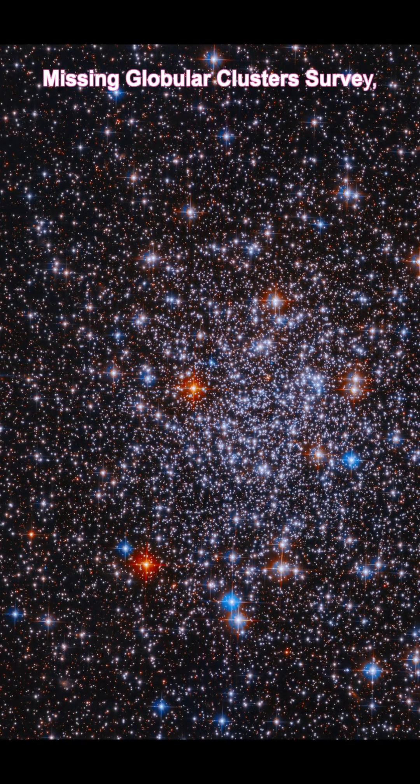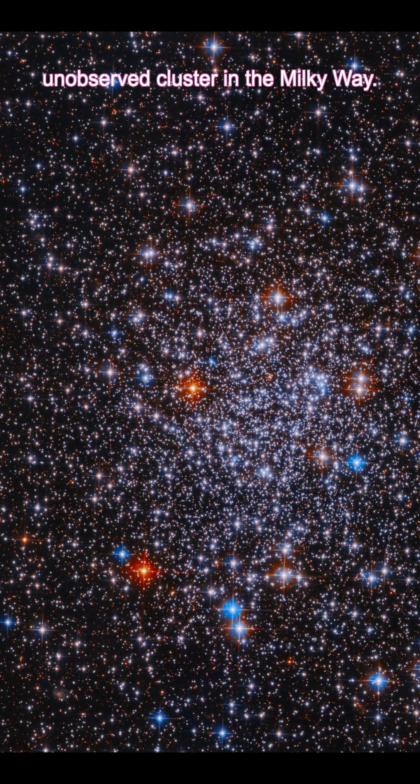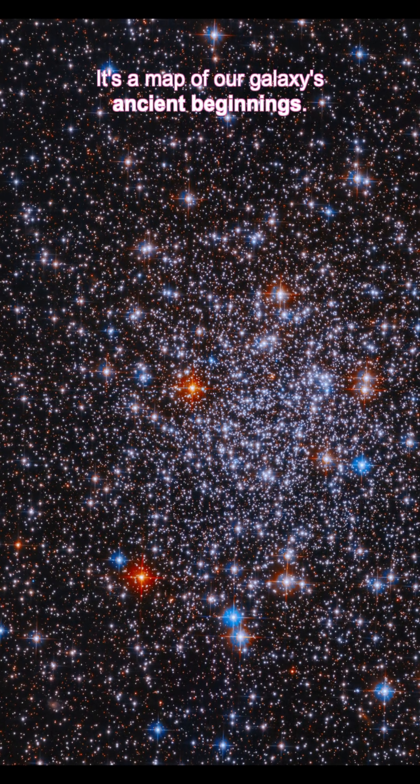This is part of the Hubble Missing Globular Clusters Survey, aimed at tracking down every last unobserved cluster in the Milky Way. It's more than pretty — it's a map of our galaxy's ancient beginnings.